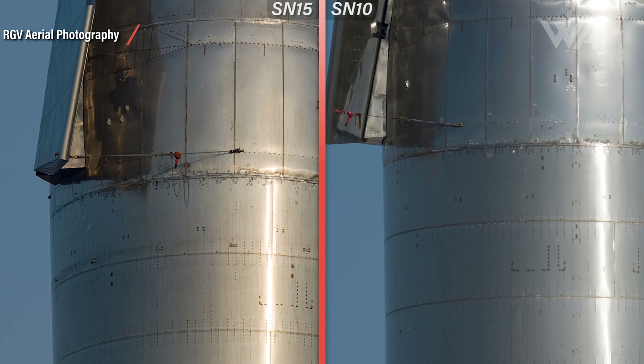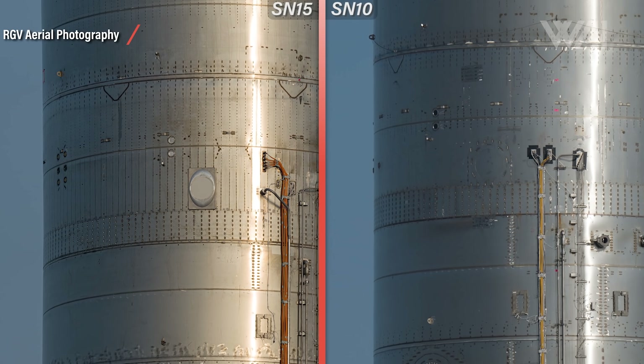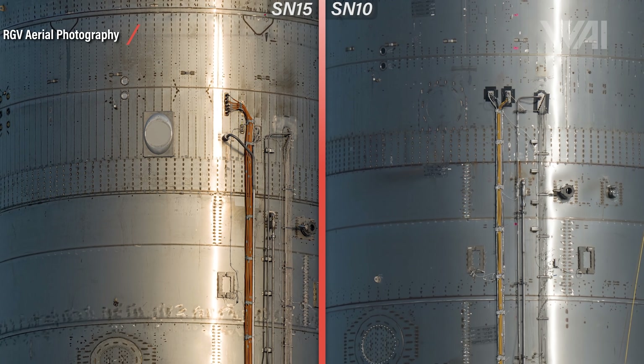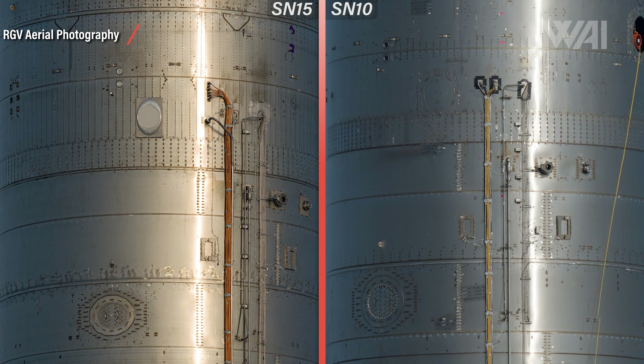Jumping down to the top dome area, where plumbing and all sorts of other details can be found, many things have changed as well. These ports have been added. The Starlink antenna for testing purposes has been added. Directly above it, we can see some V-shaped weld marks again — missing on Serial Number 10 — indicating more internal design changes. And finally, the raceway has been changed a lot: much cleaner look and with an extra pipe leading into the CH4 tank. That extra pipe might have to do with header tank pressurization. Everything here has matured a lot compared to the rough look on Serial Number 10.